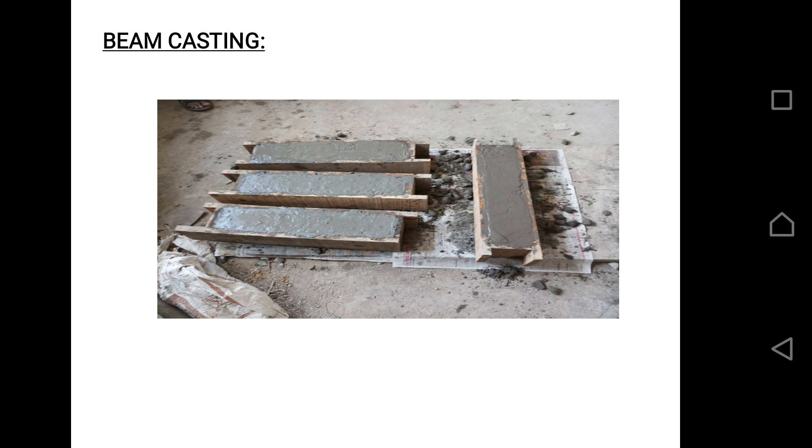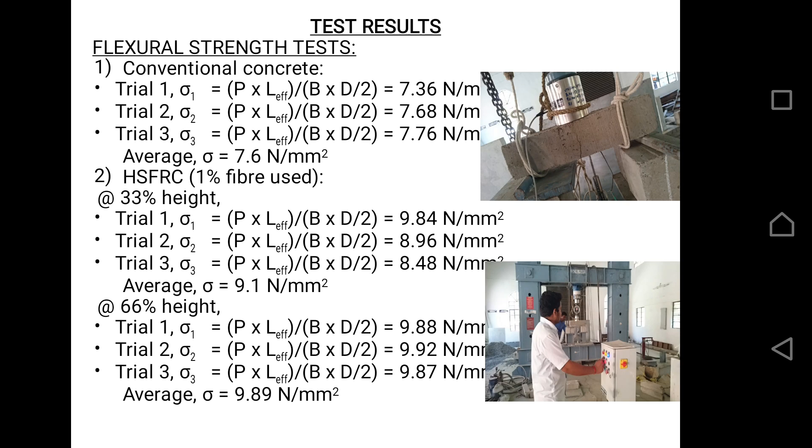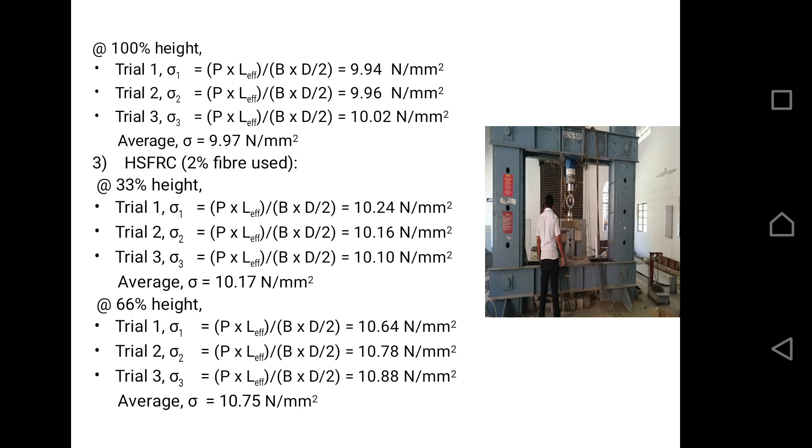Beam casting was done and the beams after curing were tested. The flexural strength test for the beam is derived from the formula: P × L_effective / (B × D²/2), where P is the load at failure, L_effective is the effective length, and B and D are the breadth and depth of the specimen. In this beam testing, we introduced the concept of height differentiation of steel fibers. At 33% of height, 1% of fiber was used, and the remaining 67% was conventional concrete. In another case, at 33% height, 6% steel fibers were used, and at 100% height, steel fibers were used throughout.